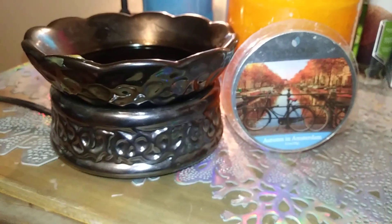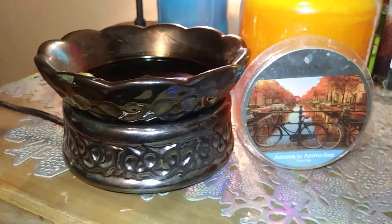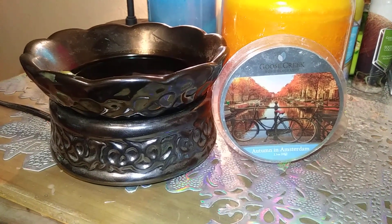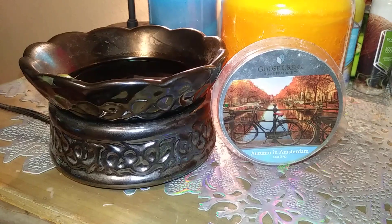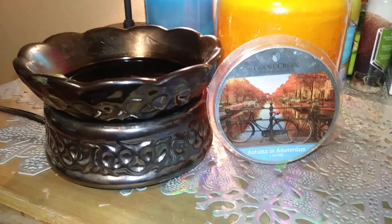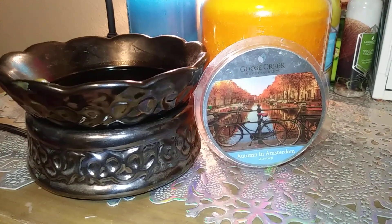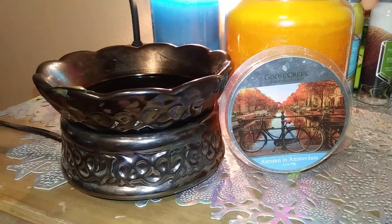This is the third melt that I've melted of this one. I've been doing it over the last couple days, just to really try to get a good feel for the scent and really see the scent throw as I'm melting these wax wedges.